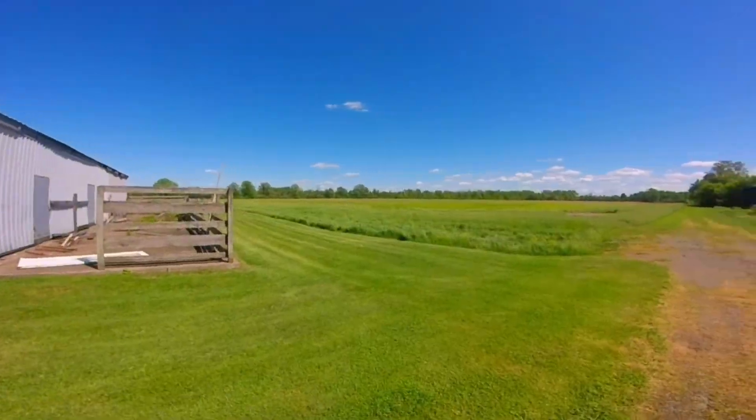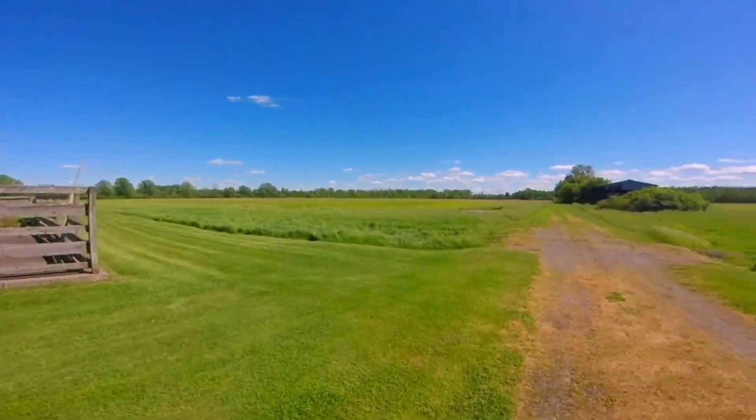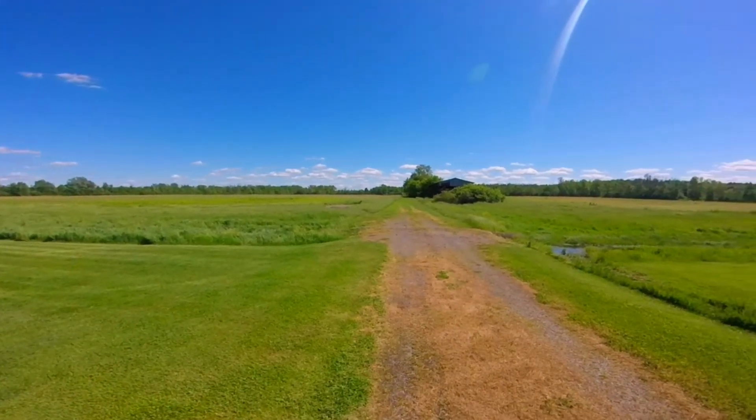The 80 plus acres hold several functioning farm structures including barn, equipment housing and silos.